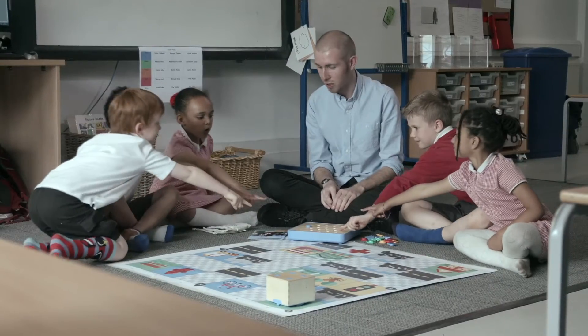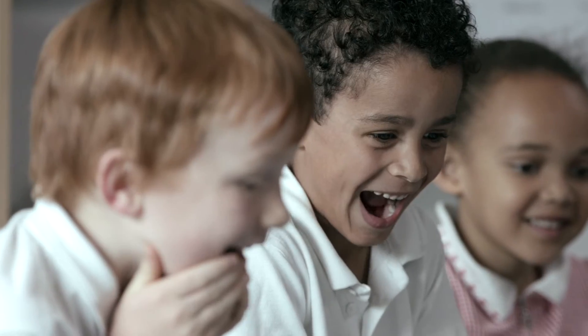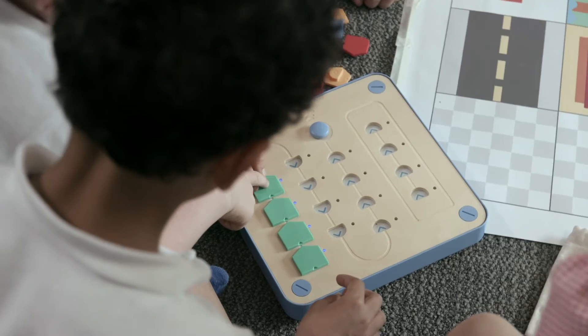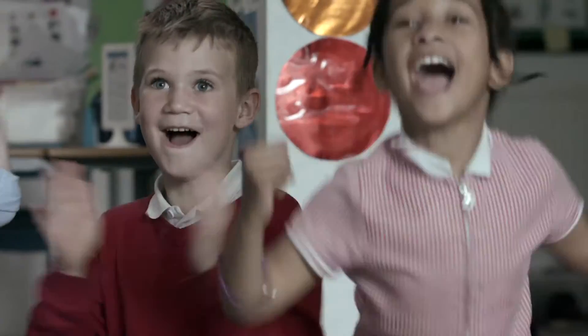I found that Cubetto was very easy to start using in the classroom. The children were engaging with it straight away. The thing that I like most about it is that it is gender neutral. I think it's a toy that boys and girls can engage with just as much vigour.